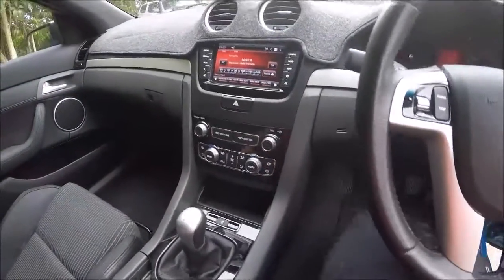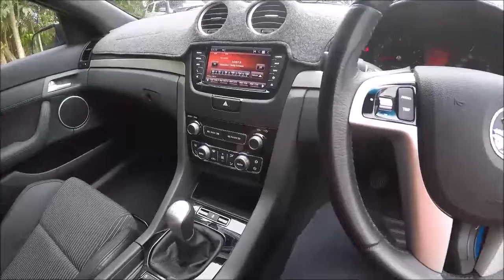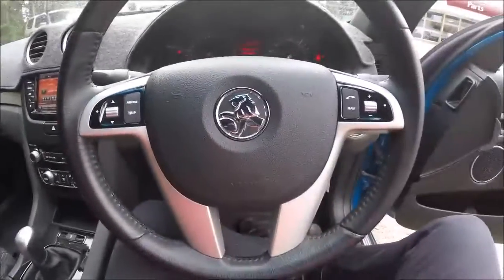You've also got automatic power windows right around, as well as the handy Bluetooth capabilities, which is all just here.